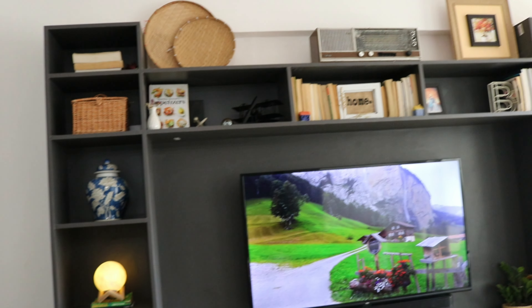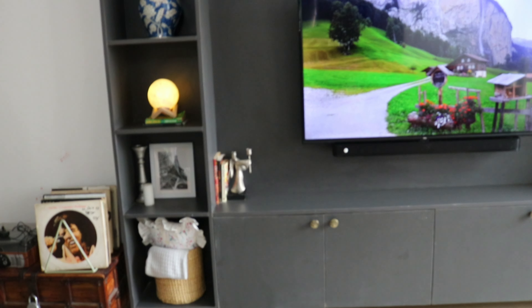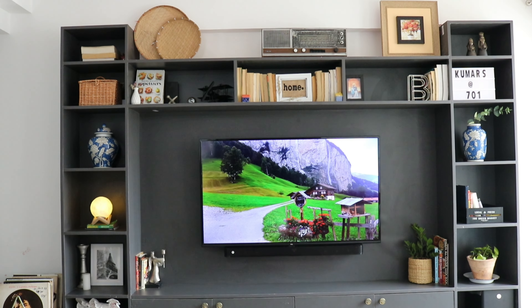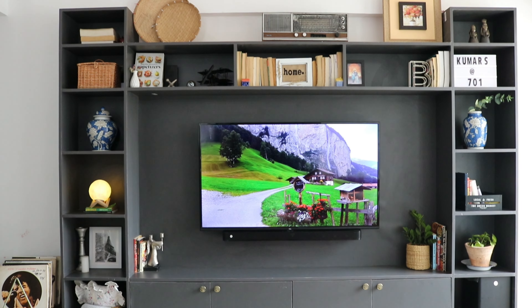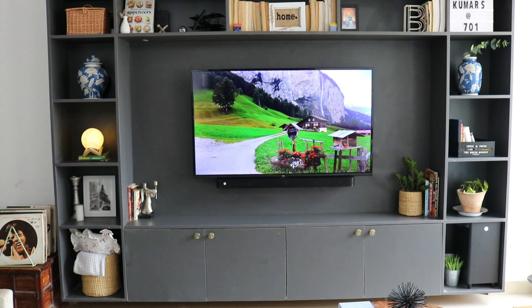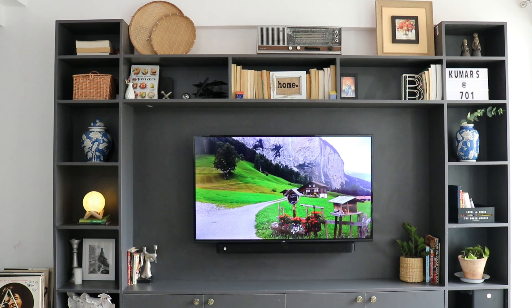We went with slaty grey matte finish and brass knobs for this built-in. We picked this dark color because dark shades look very glam and sophisticated without doing much, and you can style these built-ins in several ways — whether you like colors or neutrals, there are endless possibilities.